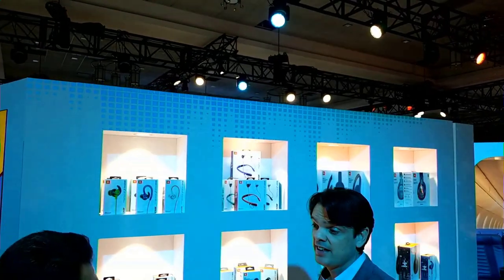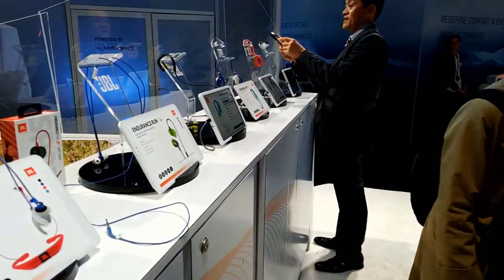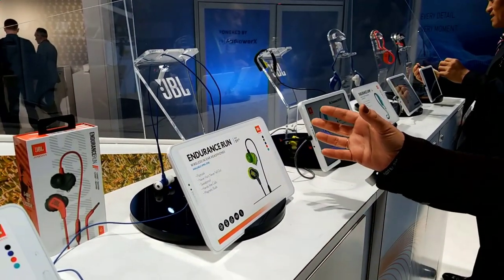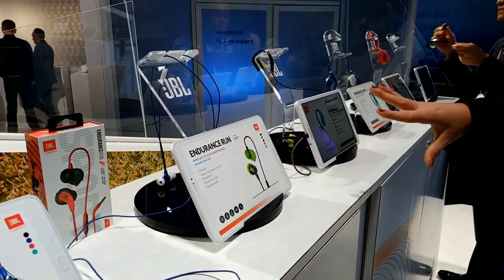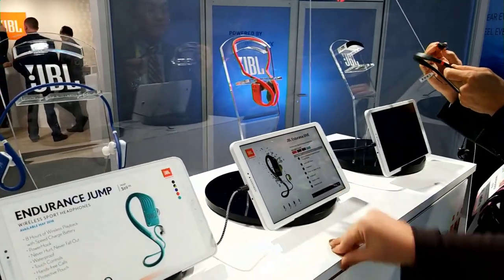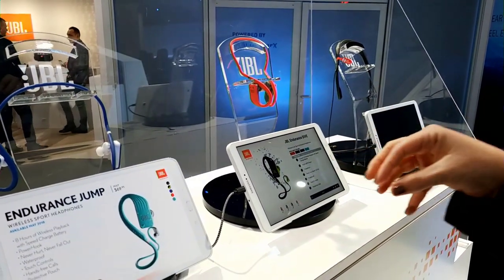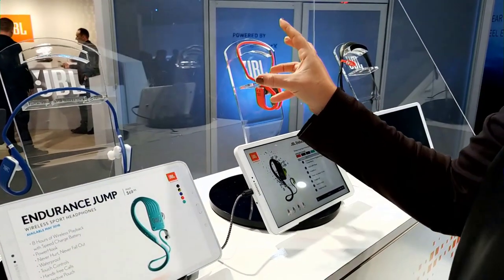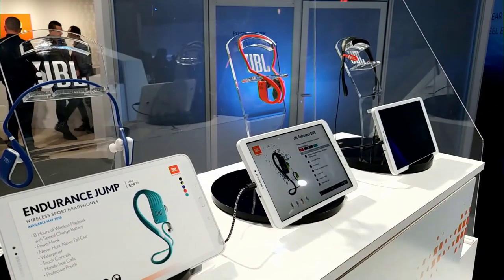We're going with the same theme of sport headphones — this is our second line announced at CES, the Endurance. They come in four different types for any type of athlete: Run, Sprint, Jump, and Dive. Run is the most basic pair, starting at $19.95 — flip hook, sweat proof, magnetic buds. The most advanced is the Endurance Dive, which is fully waterproof, and the coolest part is you can import 200 songs into the onboard storage. So you don't have to have your phone — it plays autonomous from the headphones. Perfect for paddleboarding, snowboarding, or surfing.